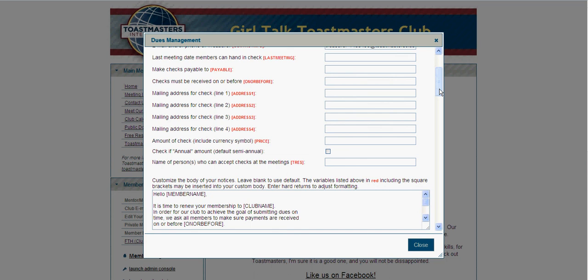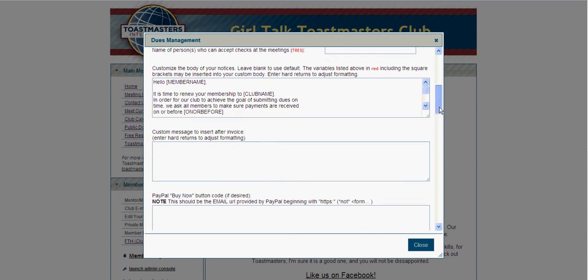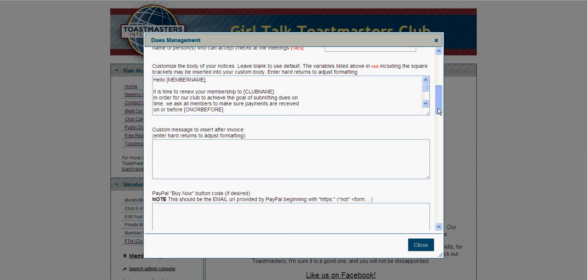The next part of this invoicing process is ways that you can customize your invoice. The first part is just customizing the body of your notices, and then you can add any custom message to insert after the invoice. I would suggest mentioning at least the incentives to encourage those people who have the ability to pay their dues a little early and give your club an opportunity to win those banners and prizes.